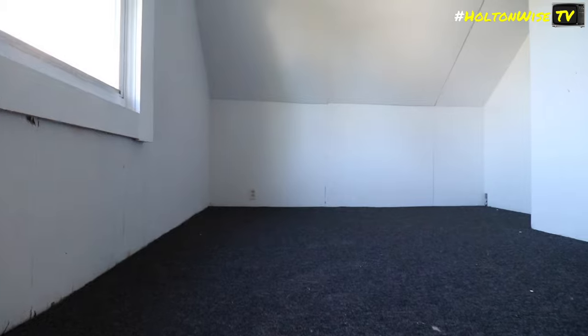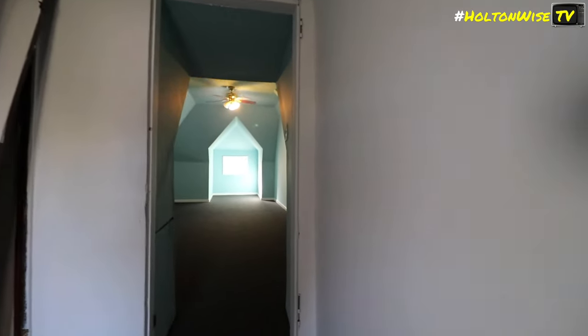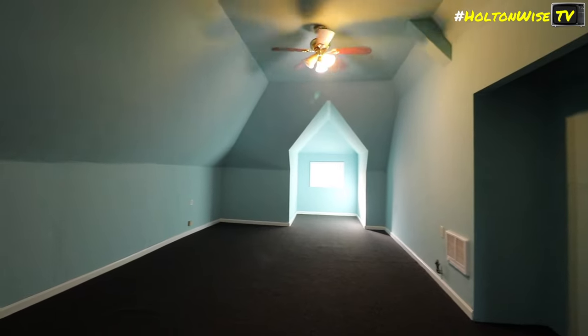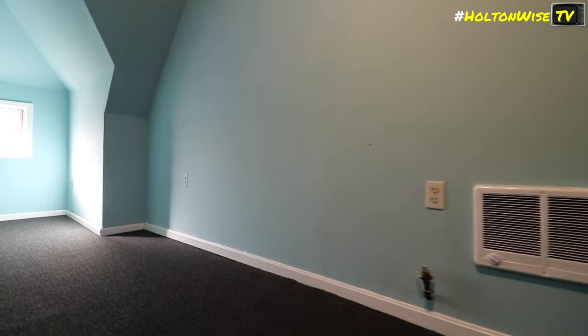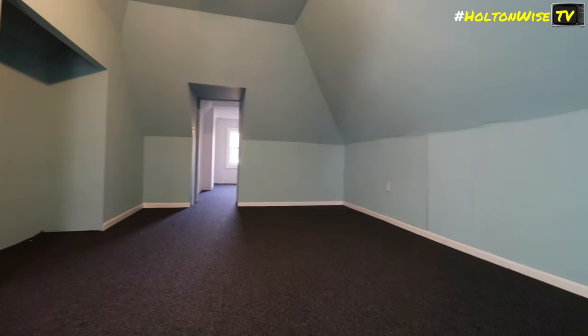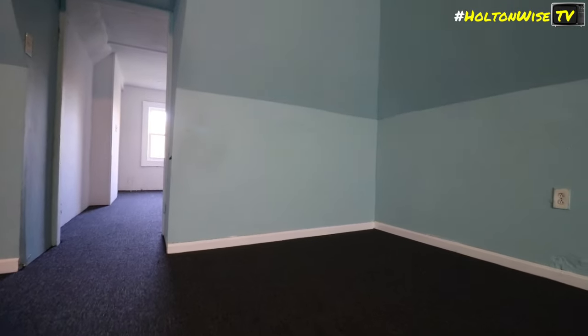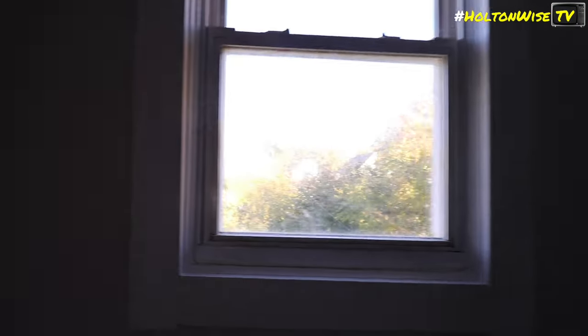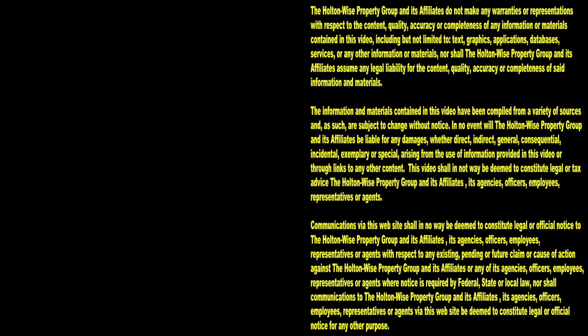There's a lot up here in the attic — it's described as a huge space. Thanks for watching. Subscribe to HoltonWise TV for more financial information, education, and entertainment.